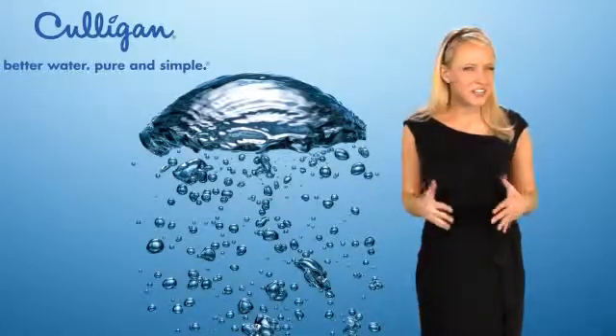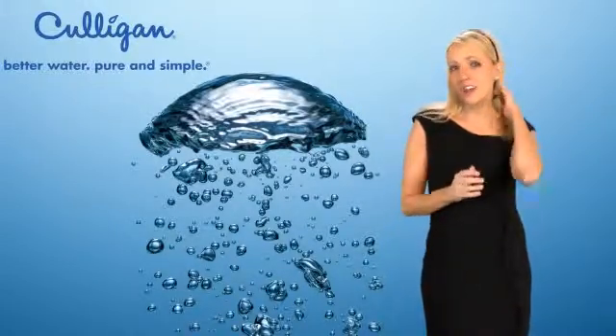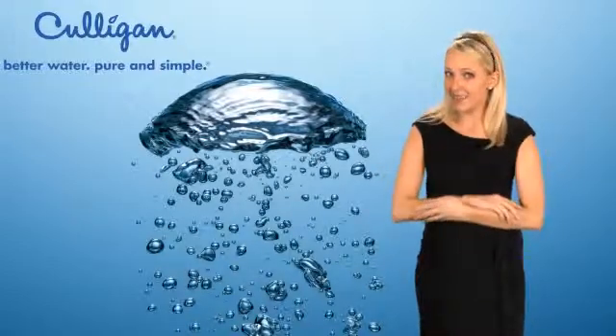There are many his and hers favorite things about Culligan soft water. I can tell you from my side that I love the way soft water makes my hair feel so soft. I also notice a big difference with my skin and how much less lotion I need now.